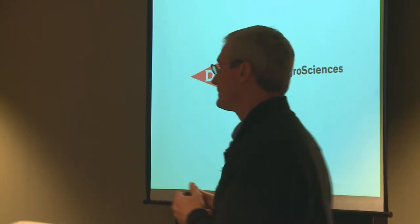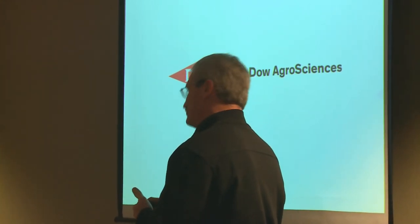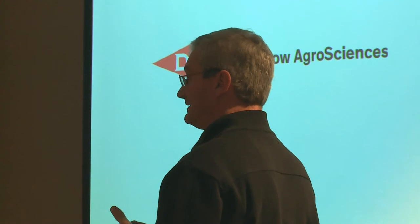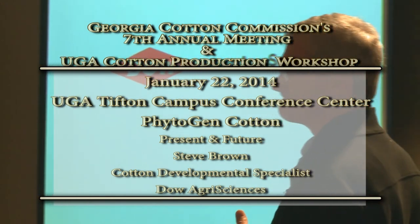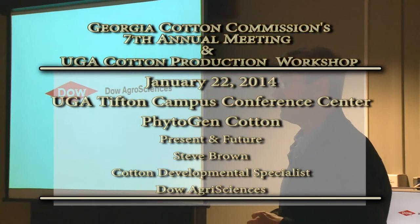When is the Enlist technology scheduled? Good question. The presumed timeline moving forward is 2015, looking at corn and soybeans, and 2016 looking at cotton. Other questions? All right, thank you.